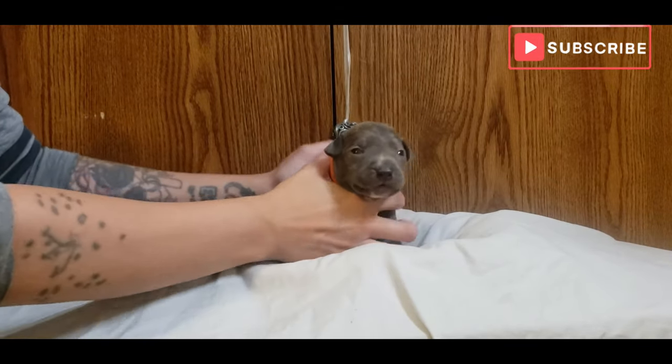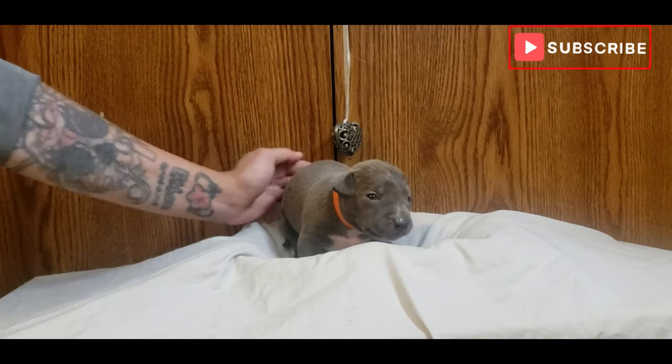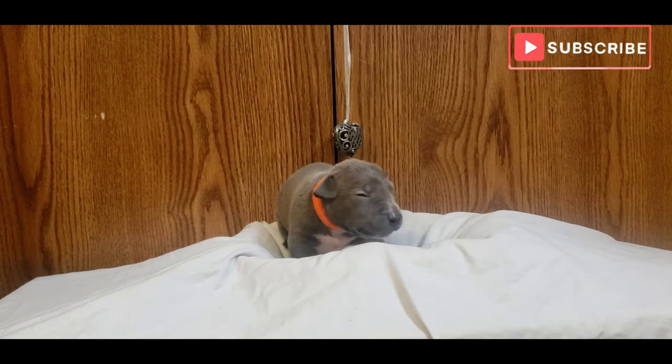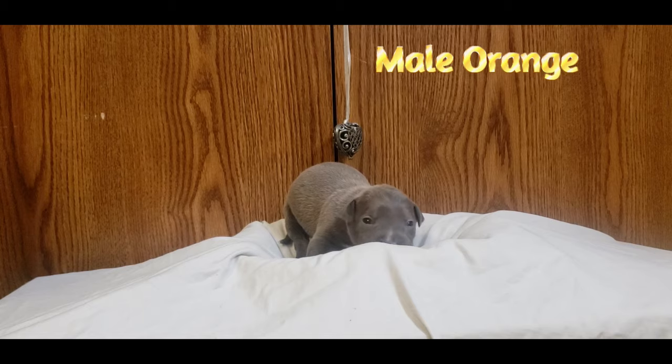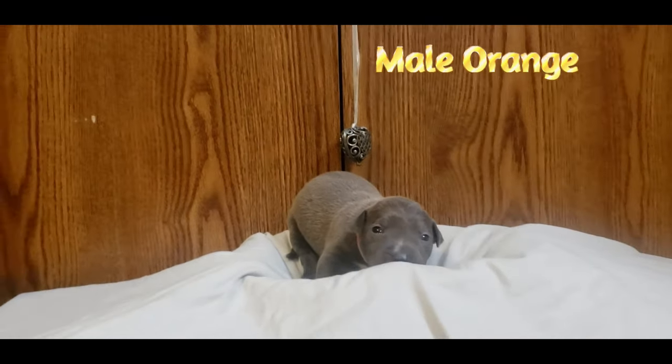All right, and here's our first boy of the day — he is orange. So we're going with orange for the first boy that we're showing here. I'll let everybody just get some views on him; eyes are open as you can see.